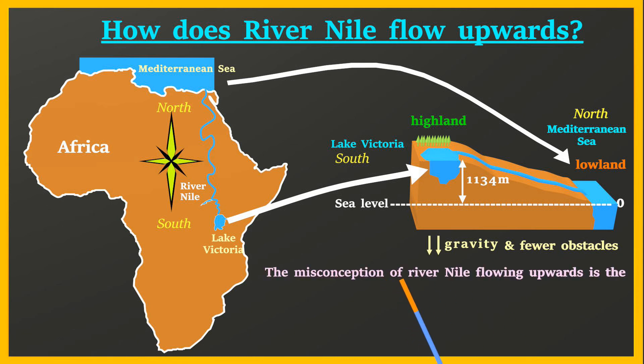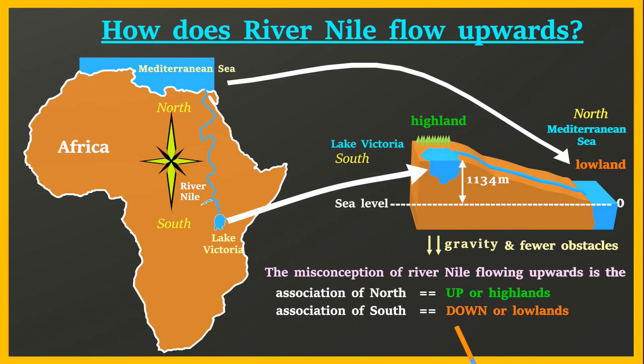The misconception of River Nile flowing upwards largely comes from the association of north with up and highlands, and south with down and lowlands, rather than what actually affects the flow of water, which is altitude and gravity.